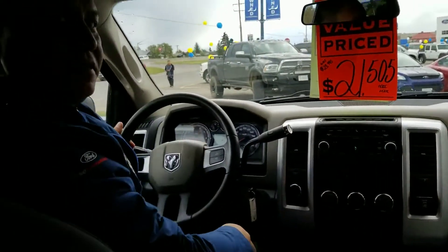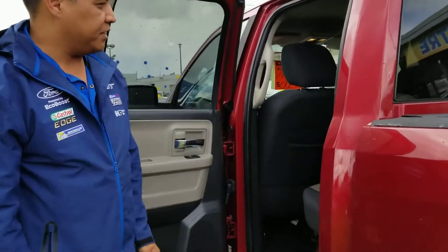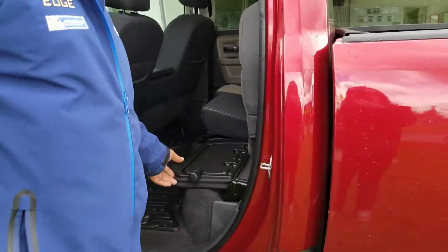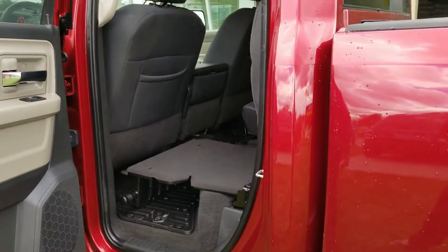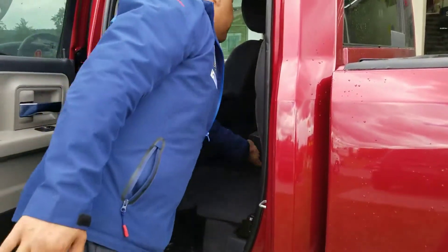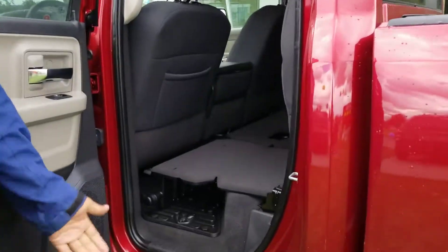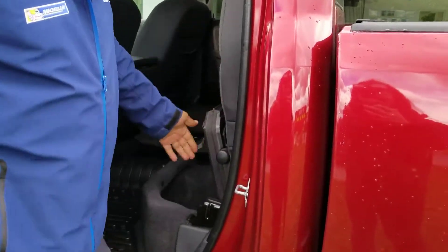Let's check out the back seat. This back bench here in this quad cab pickup truck reveals a neat little feature — it's the folding flat floor. You can open this up and it gives you a flat space for storage. The other bench will do that as well, and if you don't need it for a folding flat option, there's also storage underneath there.